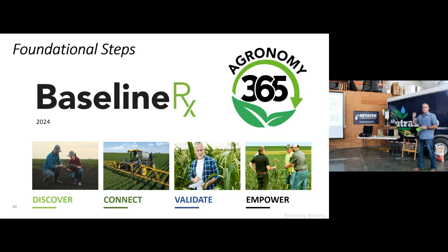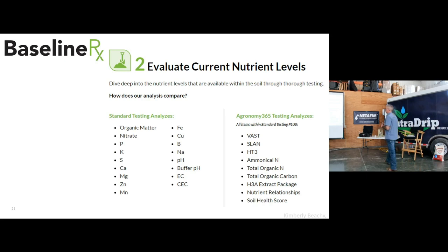Another one of our partners we are essentially dealers for is Agronomy 365. We use Agronomy 365 for soil sampling, in-season tissue, and soil samples. Baseline RX does a little bit more than your standard soil test. If you look at everything on the left side of your screen, this is what comes with a standard analysis. On the right side are some additional tests, some proprietary to Agronomy 365, that come with their soil samples. They have a heavy focus on biology — you'll see terms like VATS, SLAN, and HD3 — looking at soil structure and how the microbiology releases nutrients.